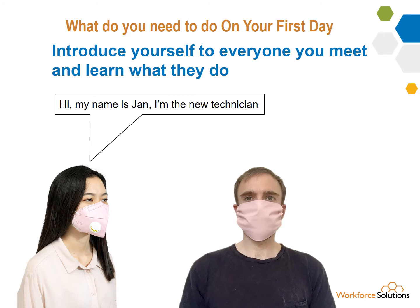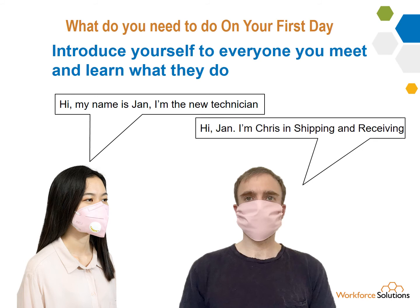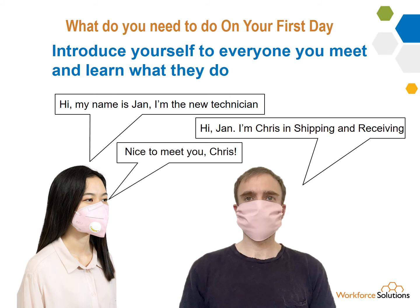Remember the skill of introducing yourself? Don't forget to practice your polite response in case someone wants to shake hands and you prefer to be safe and avoid that. Chris's response is very typical of what you'll get — you've just learned what they do. Jan just learned the other person's name. Don't forget to repeat it so you'll remember it.